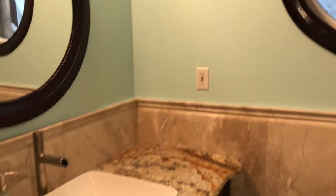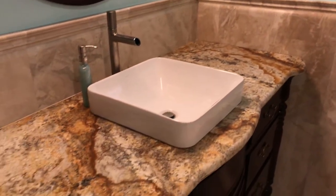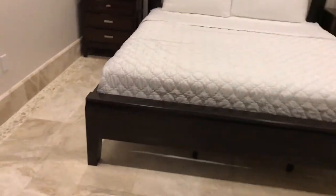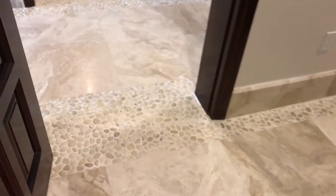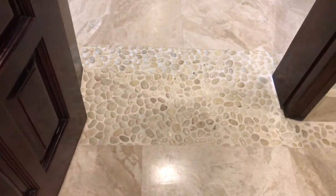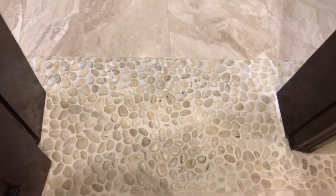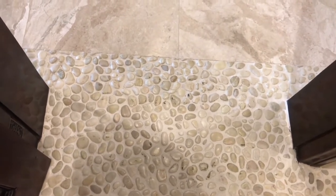Just like the other one — granite countertops. The attention to detail is pretty nice too. You look at these pebble-accented marble floors — it's just a nice touch. It kind of breaks things up a little bit and gives you a nice tactile experience as you're walking around on your bare feet. Quite beautiful.